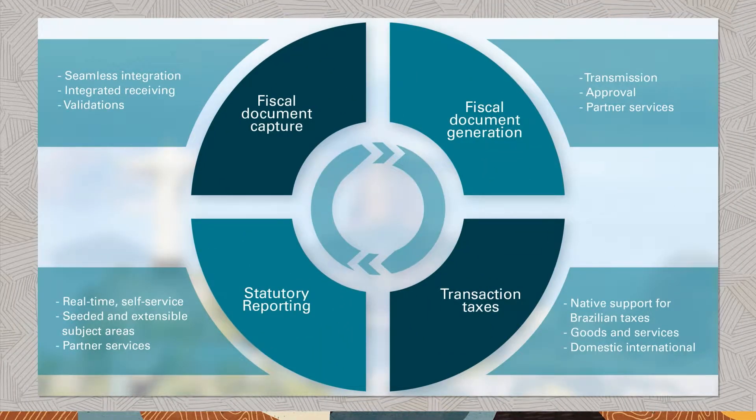Doing business in Brazil comes with many challenges. But with the right supply chain solution, it doesn't have to be complicated. Oracle Supply Chain Cloud delivers extensive capabilities to meet your Brazilian requirements.